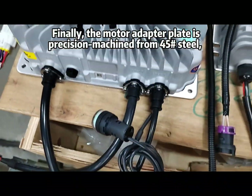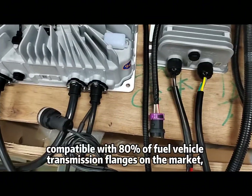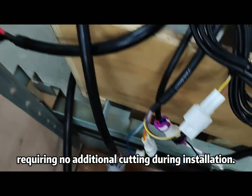Finally, the motor adapter plate is precision machined from 45# steel, compatible with 80% of fuel vehicle transmission flanges on the market, requiring no additional cutting during installation.